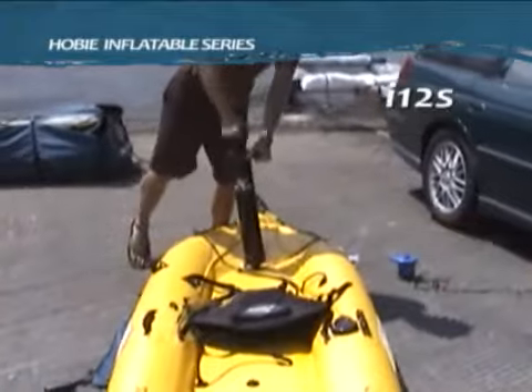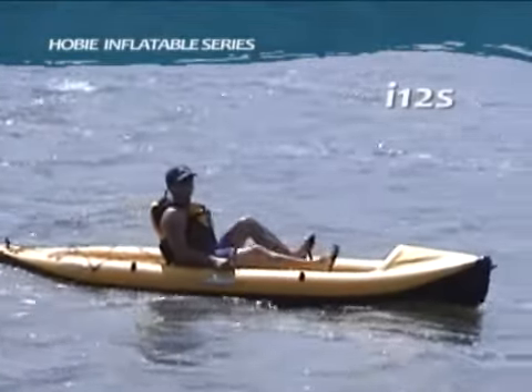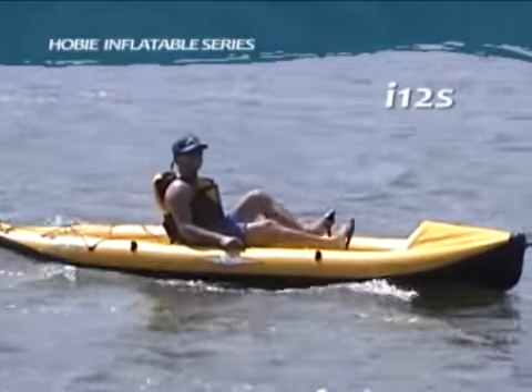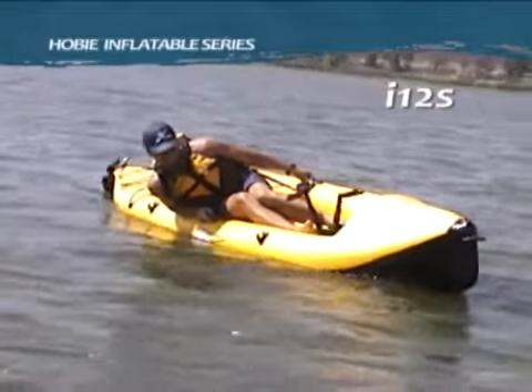Take the Hobie Mirage I-12S on your family outings and vacations. You might even be able to sneak it into your favorite lake. Optional accessories include a sail package, cup holder, rod accessory holder, and plug-in cart.